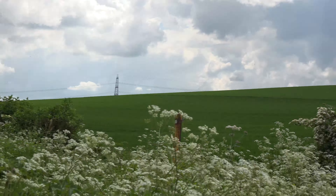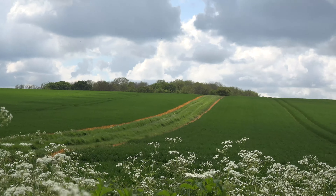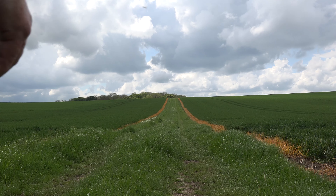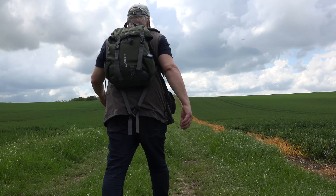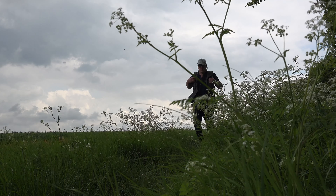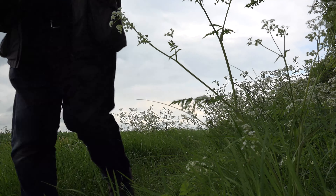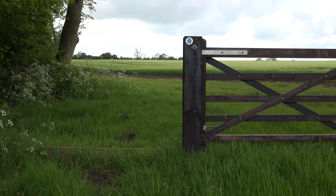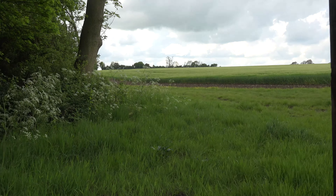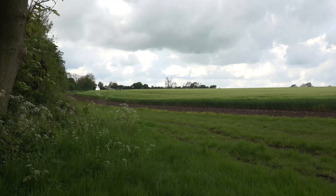I've only gone 100 yards and there's the footpath. I'm following the footpath signs on the way back, and hopefully going this way it'll cut about two or three miles off the journey.